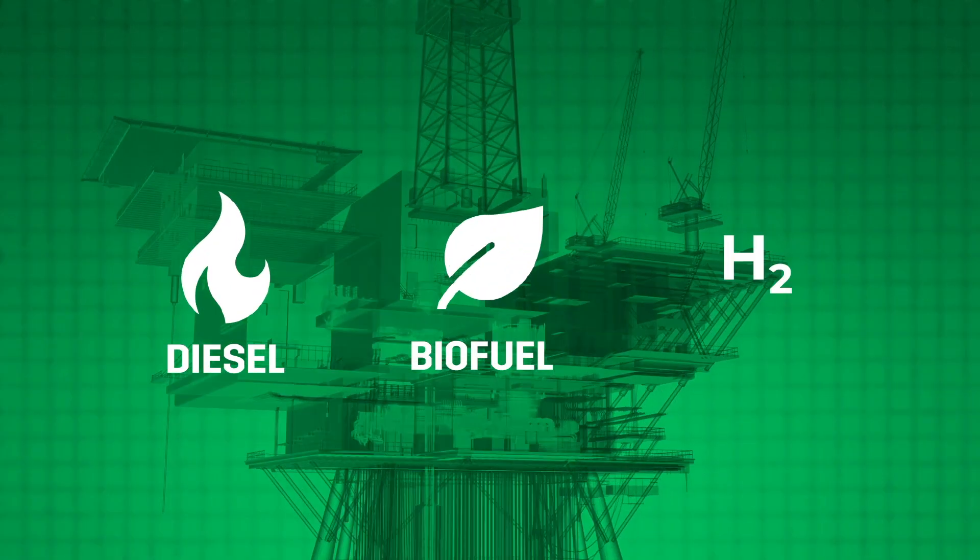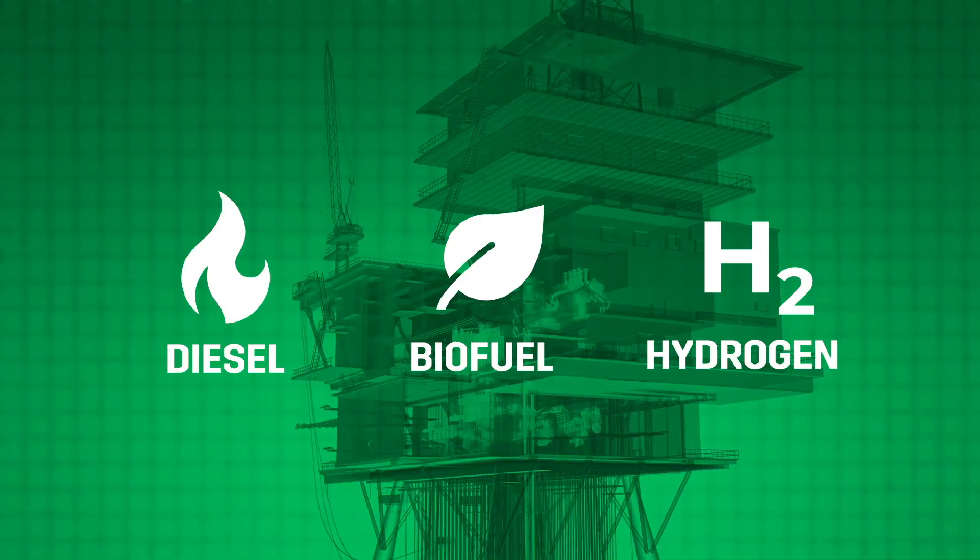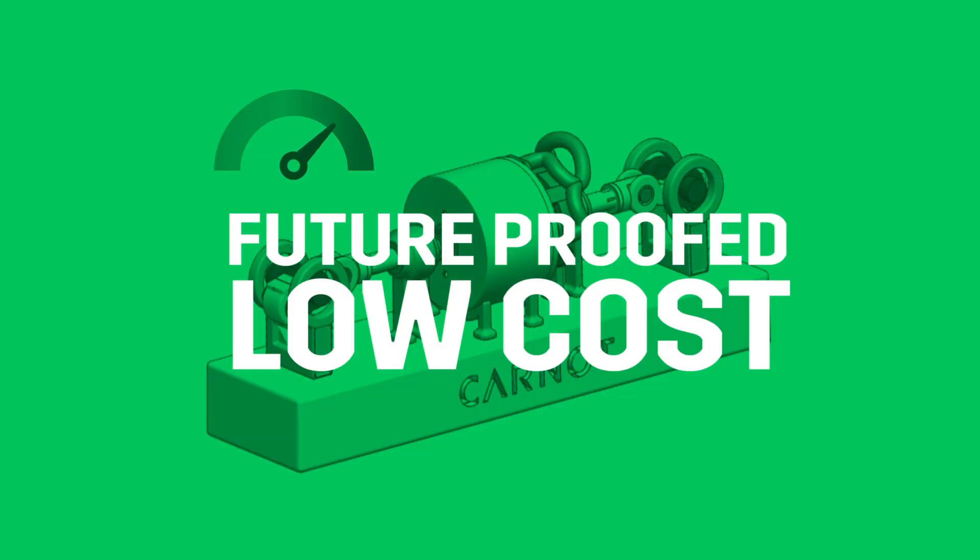The engine also has multi-fuel capability — diesel, biofuels, or hydrogen — making it a future-proofed, low-cost stepping stone to net zero.